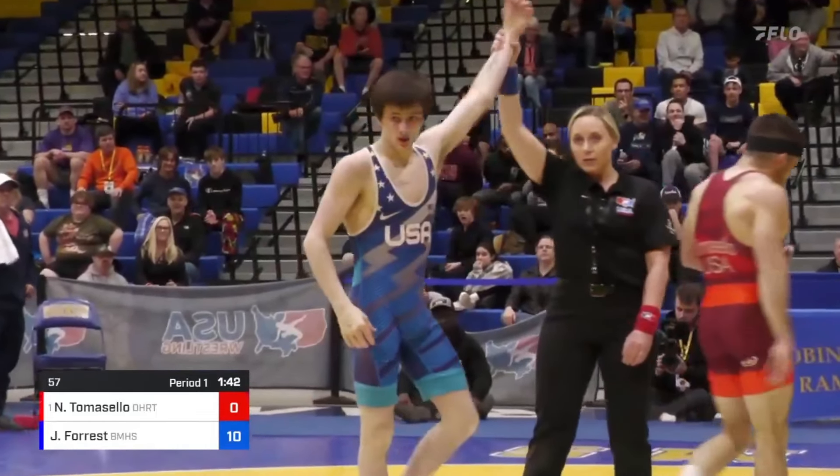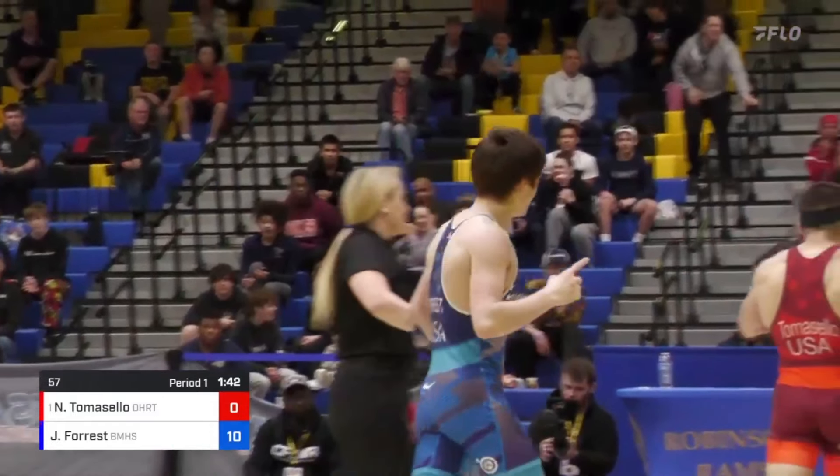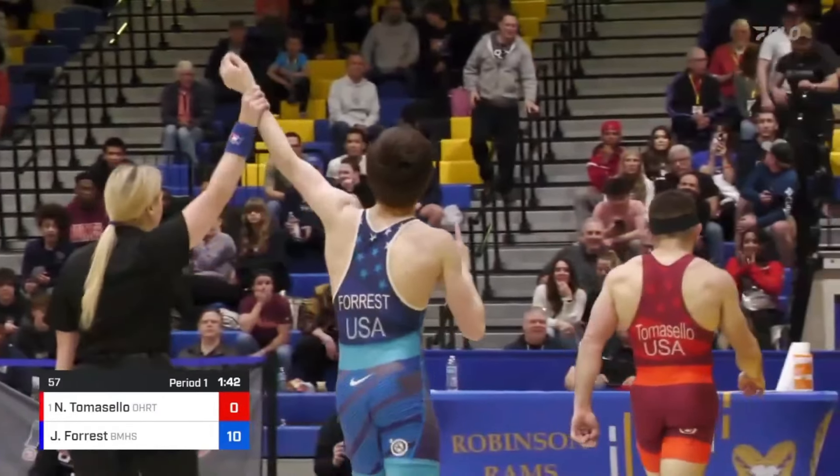Jax Forrest, a high school sophomore, just teched Nathan Tomasello, an NCAA champion and seasoned veteran of the freestyle scene, in a little over a minute. Yikes.